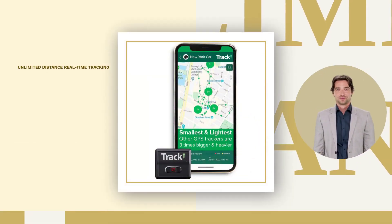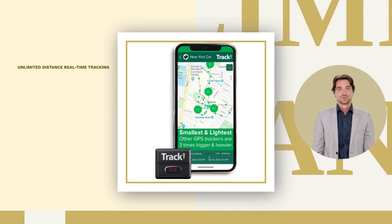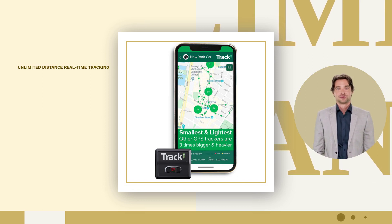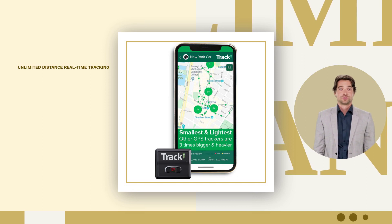Tracky GPS Tracker. Unlimited distance real-time tracking with 4G LTE Plus. A monthly fee is required for full USA and worldwide coverage. An international SIM card is included. While competitors are just white-label resellers, Tracky partners with top cellular giants like Vodafone.